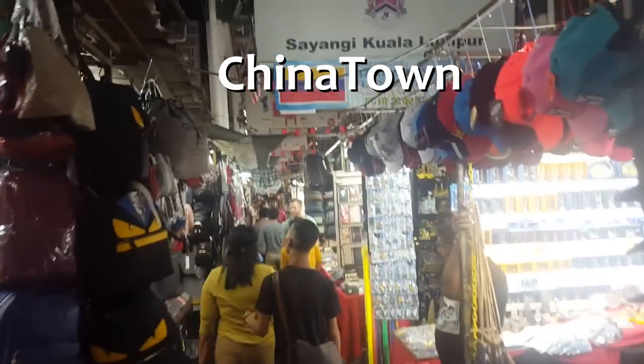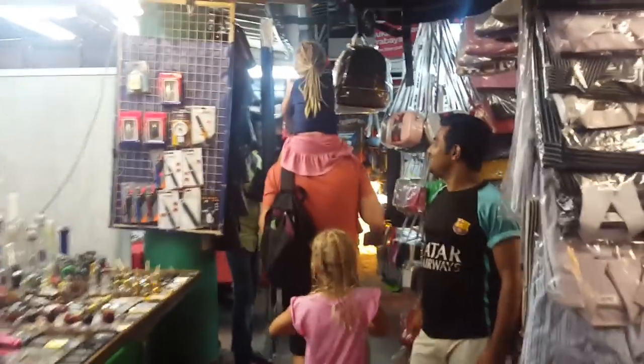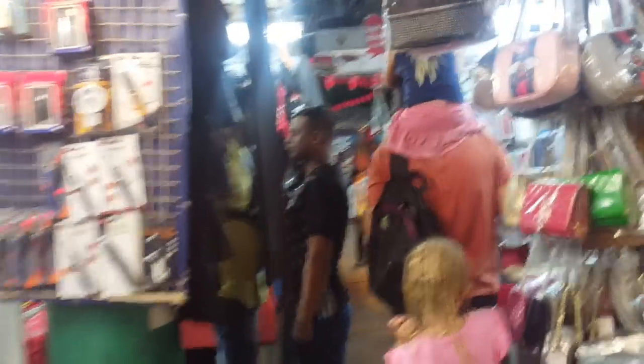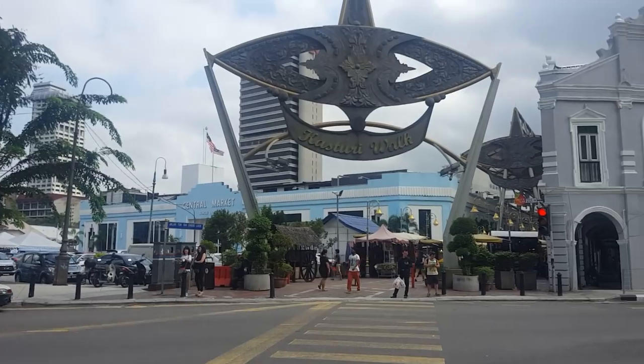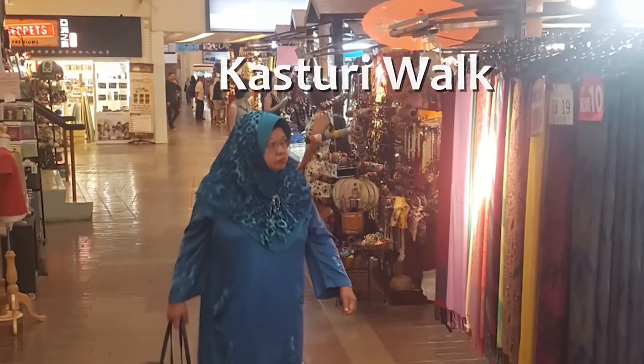Chinatown — if you are in the mood for shopping or just browsing around, then Petaling Street in Chinatown must be a stop, but be prepared to negotiate. Not far from Petaling Street is also Kasturi Walk, which is also worth visiting.